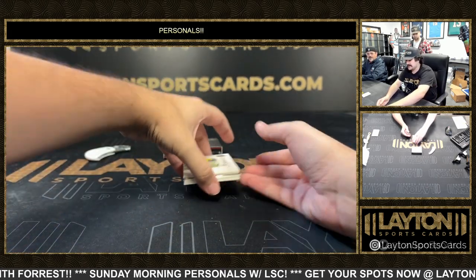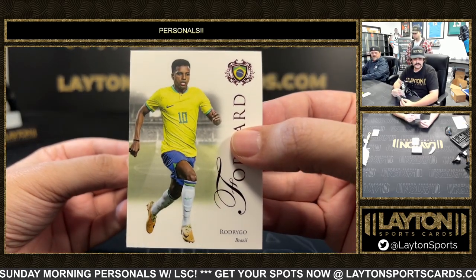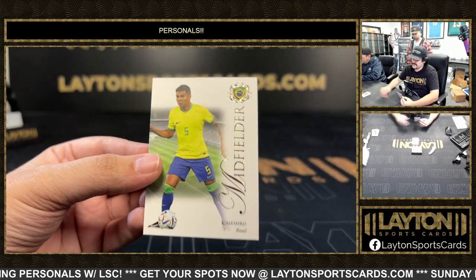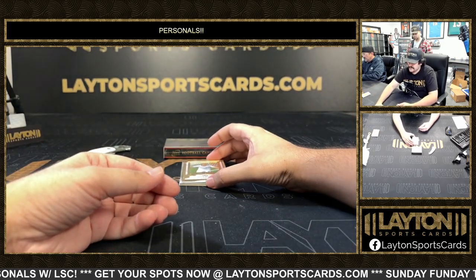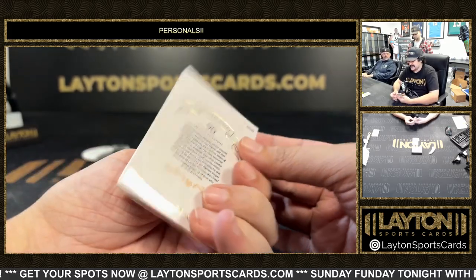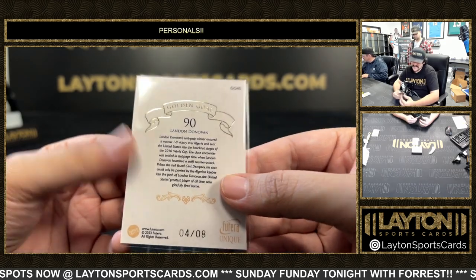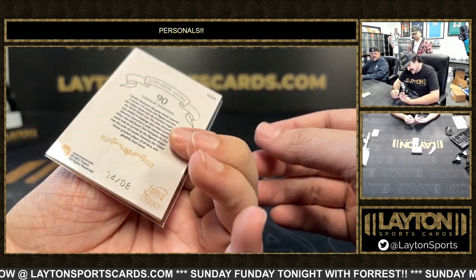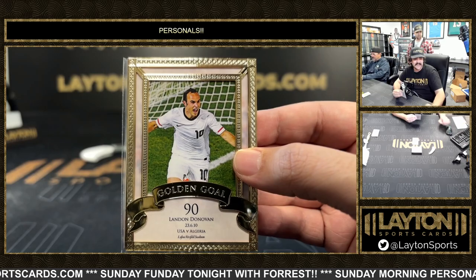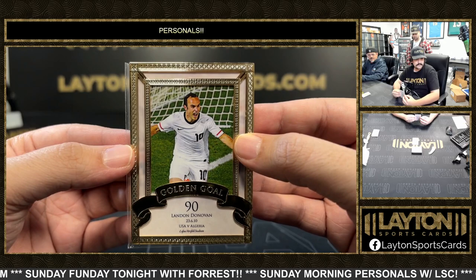Got a goal frame — Rodrigo purple numbered to 55 for Brazil, Inciso and Casemiro on base. The goal frame is a golden goal of Landon Donovan, numbered four out of eight — a sick one for Team USA. That was against Algeria in the World Cup, a great goal that deflected back to Donovan off a Dempsey shot.